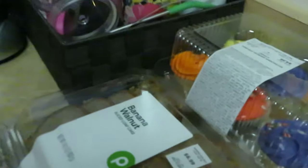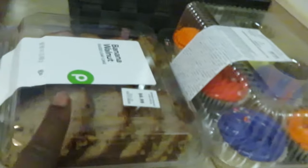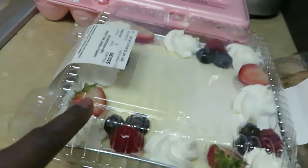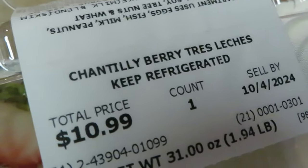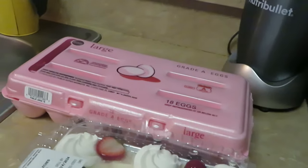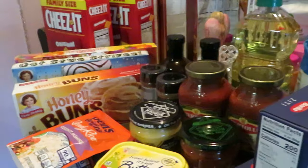Last but not least, I grabbed some cupcakes for the girls — Publix is always doing the festival cupcakes. Got some banana walnut bread my daughter wanted, and of course Publix has their tres leche cake. I got the Chantilly berry tres leche — it's $10.99 at my store. Cannot wait to taste it. I did a review on the cookie caramel tres leche cake, so I may or may not do one on this. Got some eggs back there too.